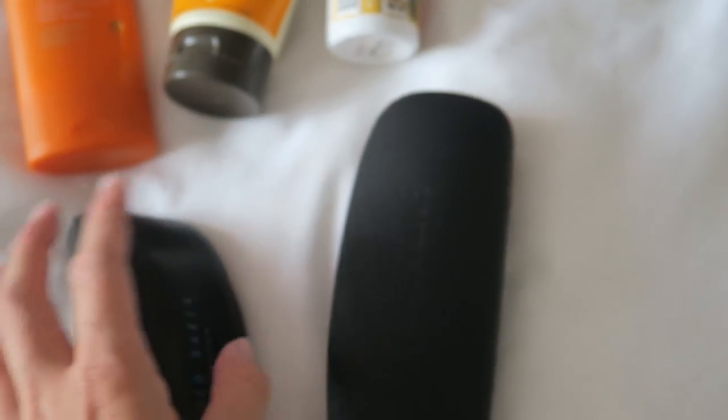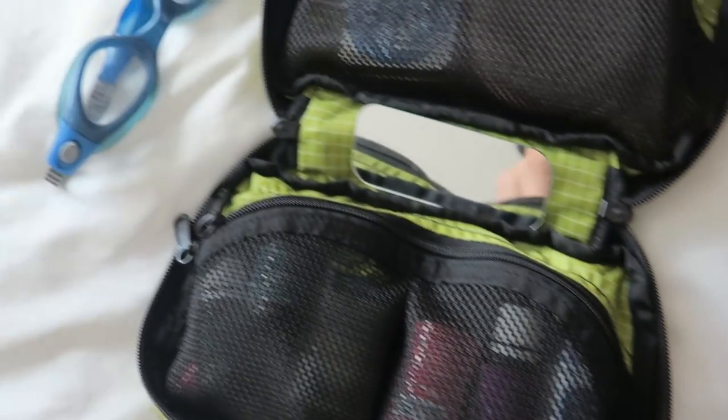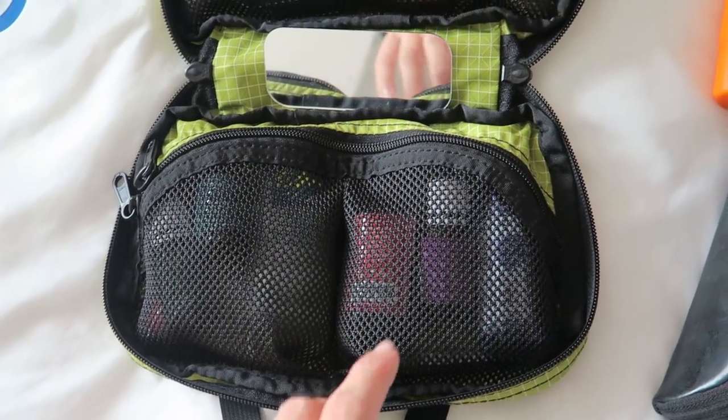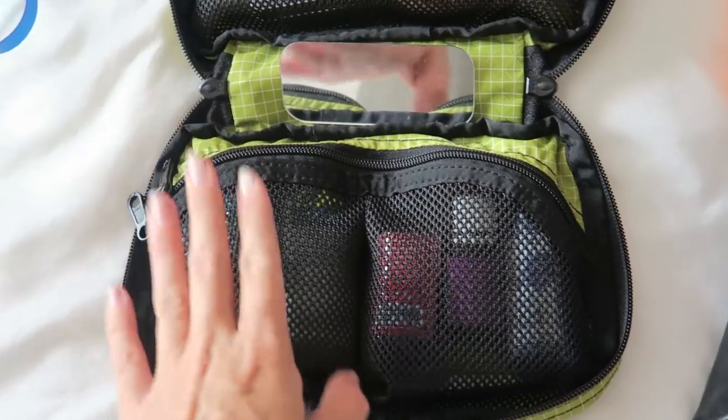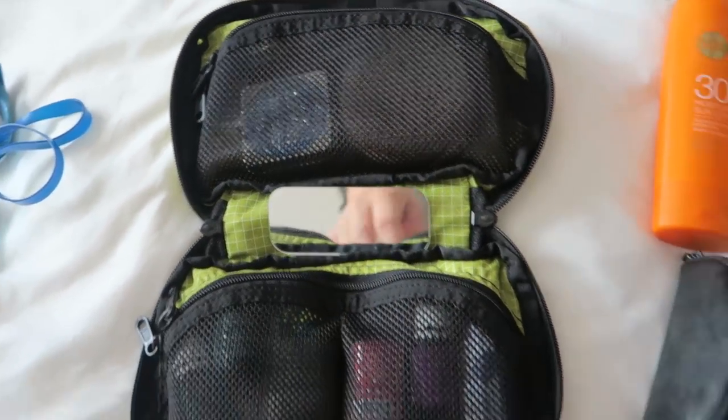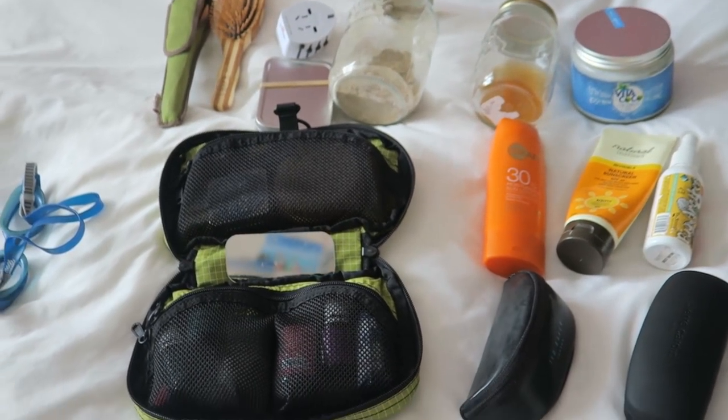Then I've got my reading glasses and my sunglasses. Over here there are goggles, and then this is my toiletry bag — it's pretty much the same as my last packing video, apart from I've got a few more essential oils and some earplugs. So yeah, let's pack it all into my bag.